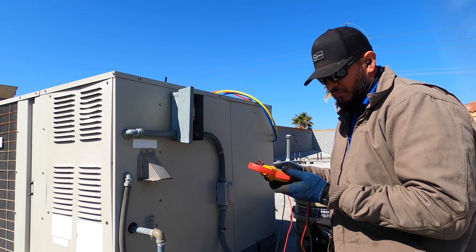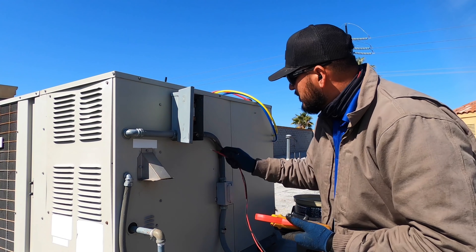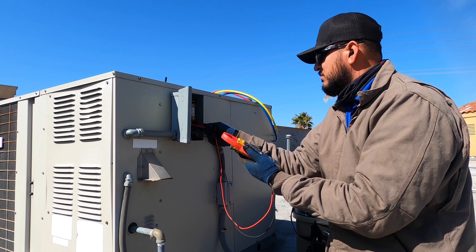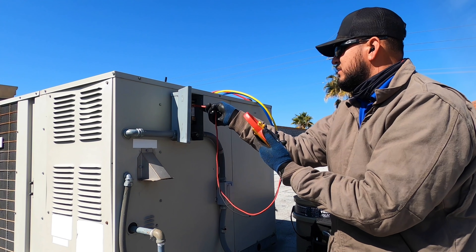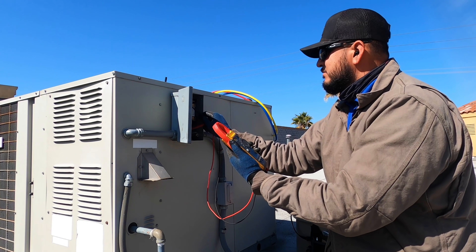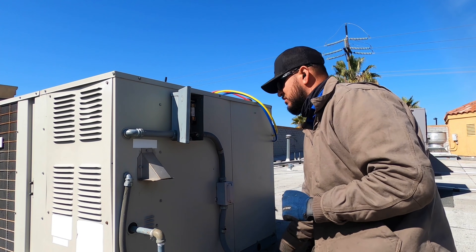Let's go ahead and verify that we have no power whatsoever. Zero, zero, zero. Let's check it to ground — we got zero. Other leg, we got zero. So we have no voltage to this unit.